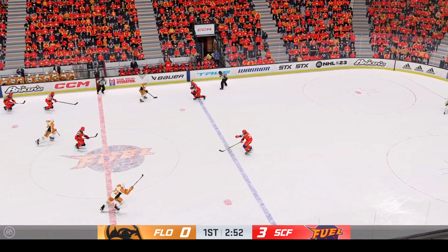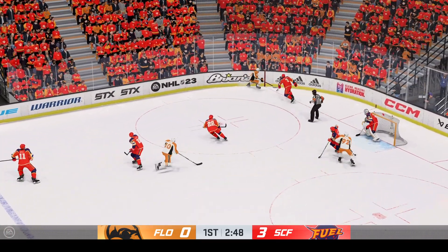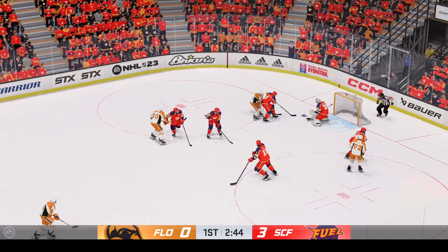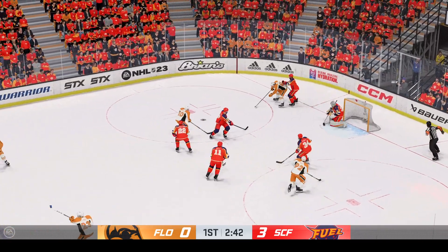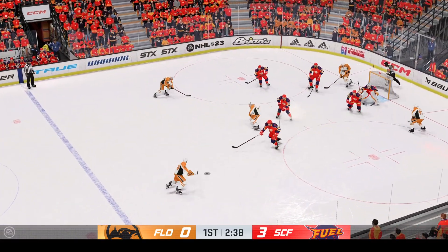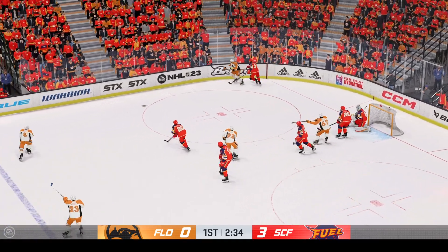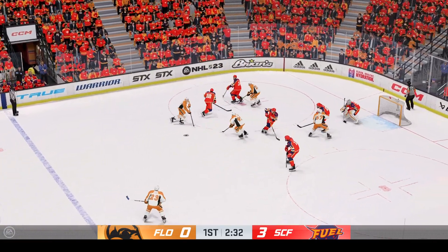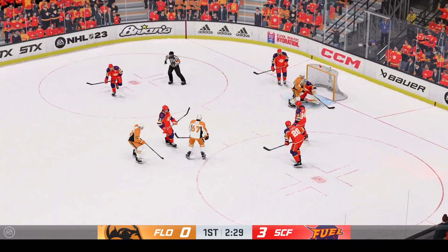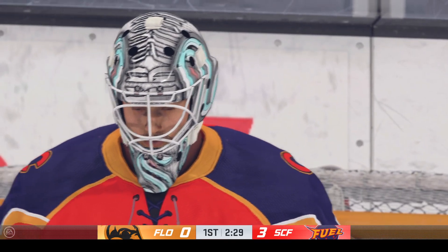Bjorkstrand's across the line now and on the attack in the offensive end. Slides it across to Froelich, with possession along the wall. Takes the feed, denies him. Slides it quickly to Makar, driving right to the front, from point-blank range — gets a skate on that one to deny them. My goodness, the pressure's really building here in the offensive end. Under siege, he finally grabs that one and covers up for a whistle.